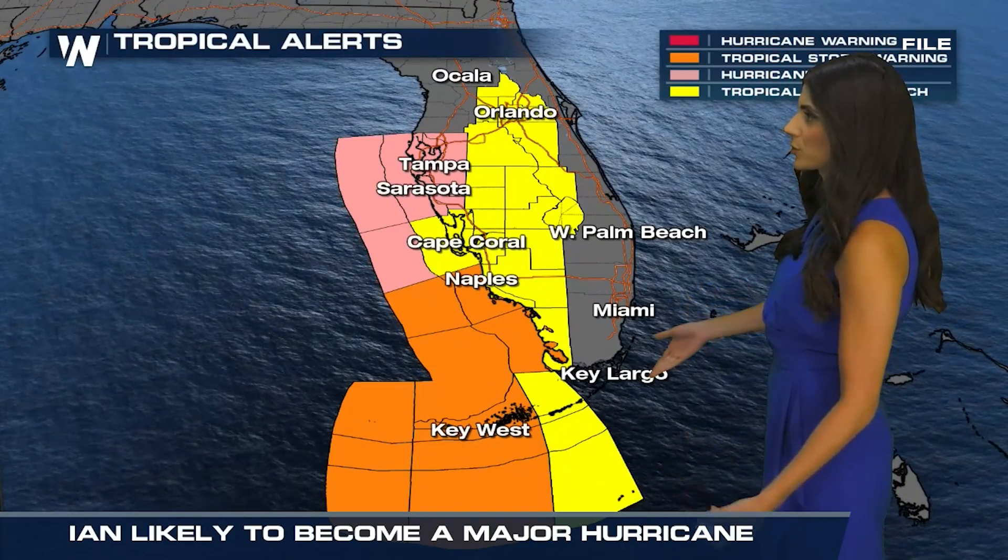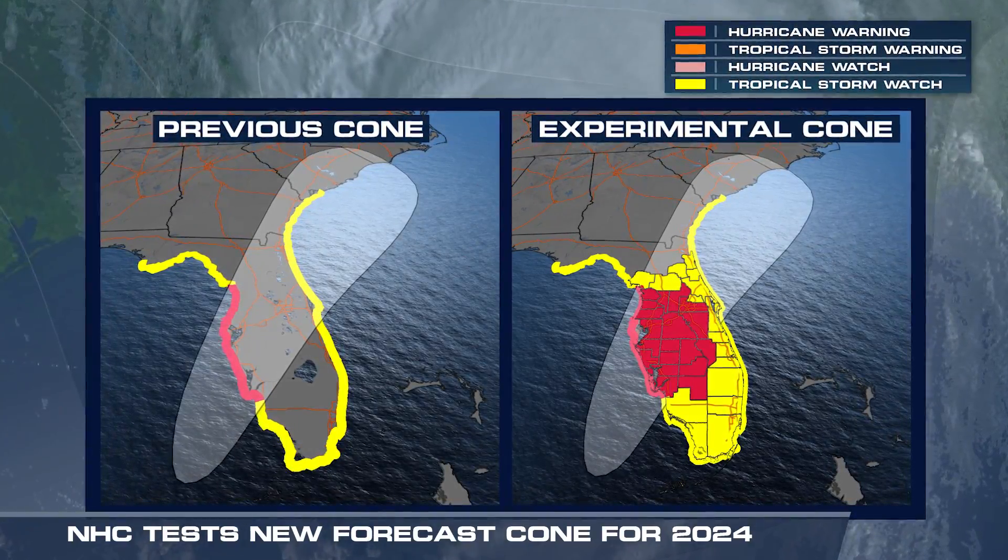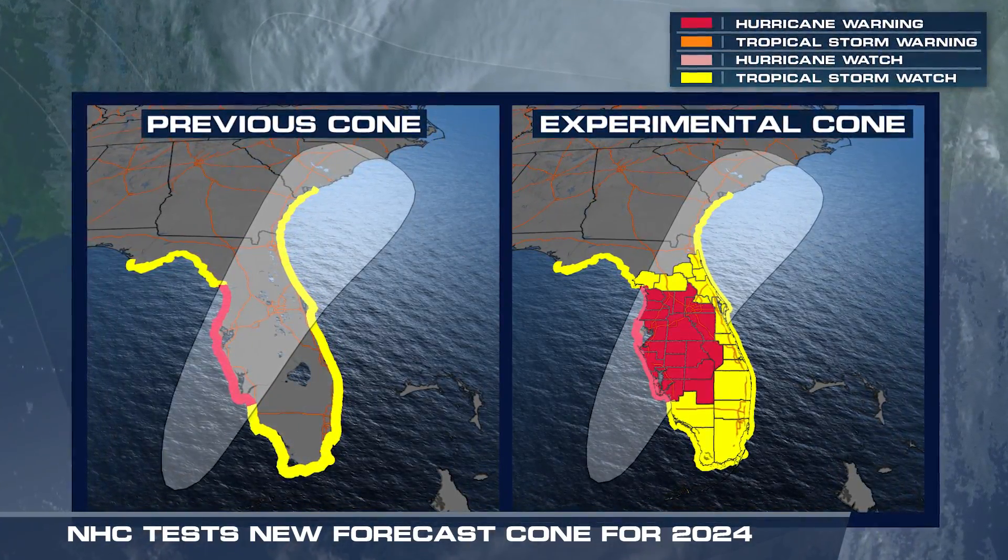The goal is to have a hazards-first approach, where people see the tropical storm and hurricane watches and warnings first, and the cone second. We want to flip it and have them start with the hazards.